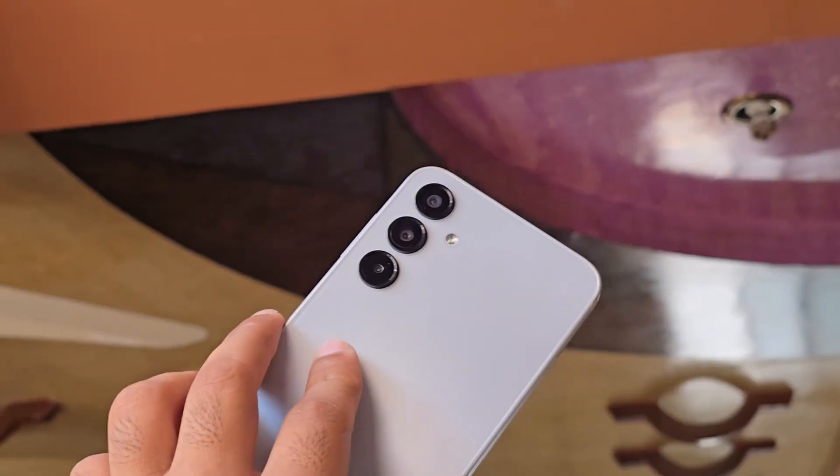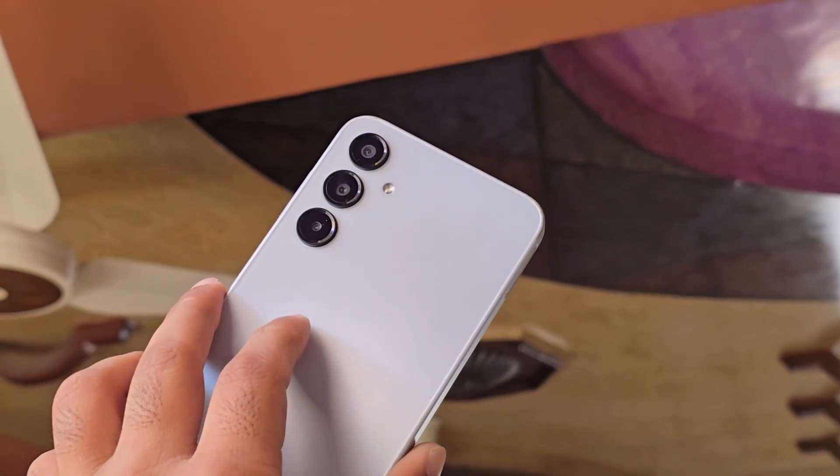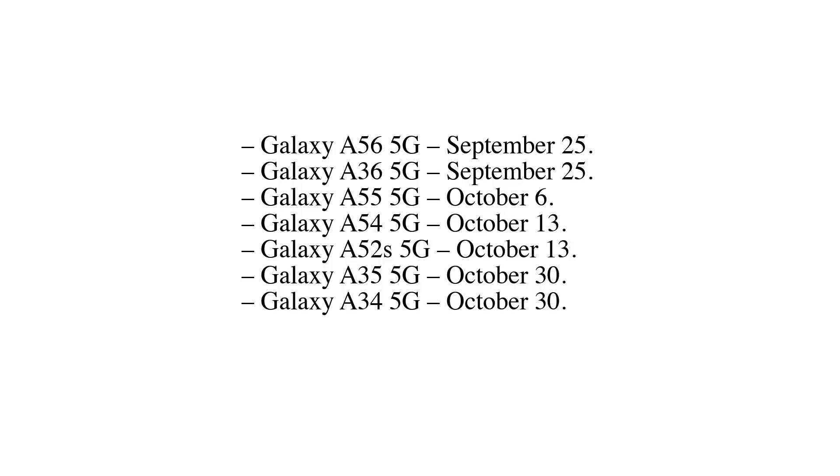Expected One UI 8 rollout for Galaxy A phones: Galaxy A56 5G — September 25. Galaxy A36 5G — September 25. Galaxy A55 5G — October 6. Galaxy A54 5G — October 13. Galaxy A52s 5G — October 13.